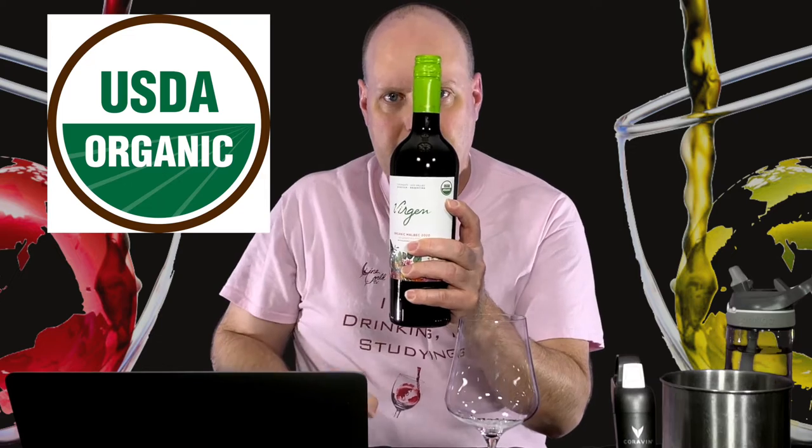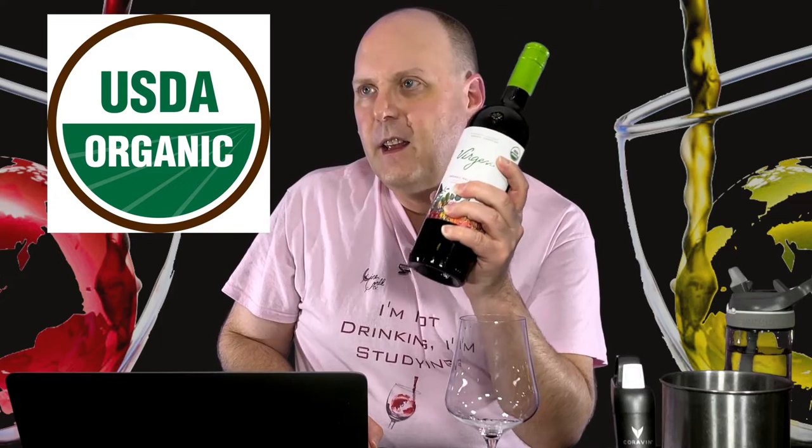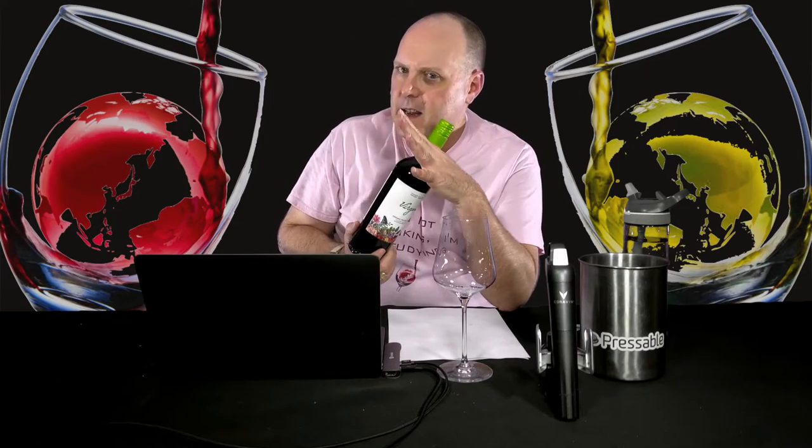From what I've read on the website, the Virgin line of wines would be considered natural wines. The USDA organic seal ensures a certain minimum standard of everything being organic — not just the grapes. So if it says 'made with organic grapes,' there was something in the winemaking process that wasn't considered organic enough, but they're still letting you know that the grapes are organic.